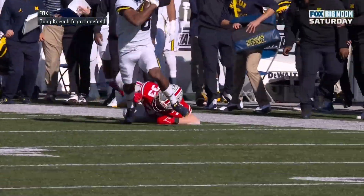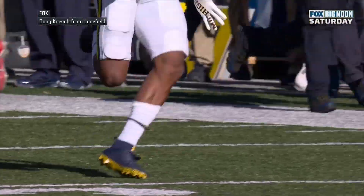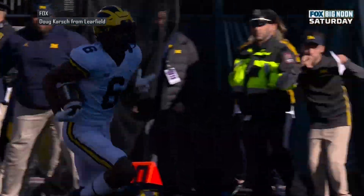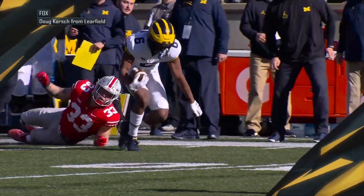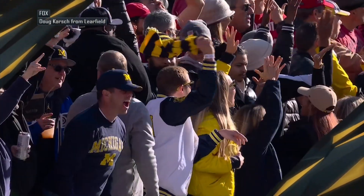Hey, you let him out there. Let your receivers go make a play. It doesn't have to be J.J. McCarthy on every time. Just put it in his hands, let him go make a play. What a big moment for this Michigan football team, and especially the offense.